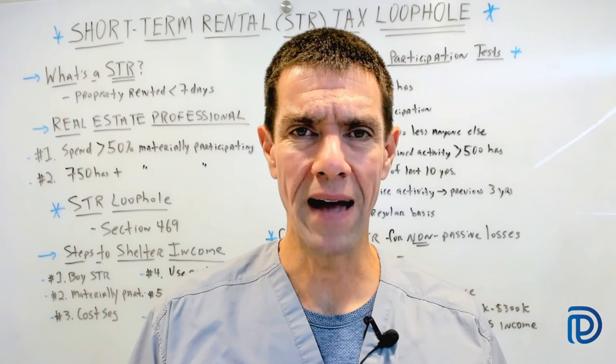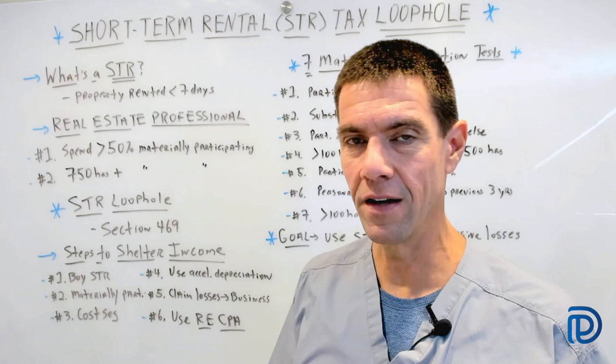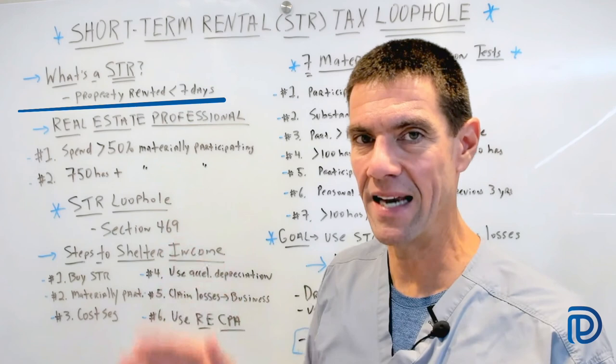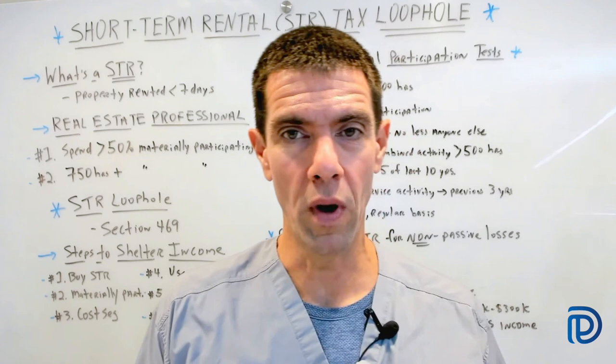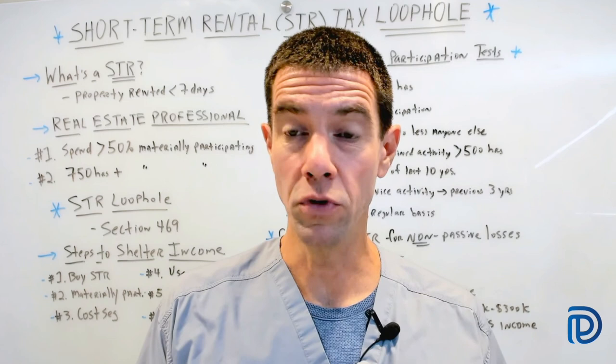Let's start off by defining what exactly is a short-term rental. A property is considered to be a short-term rental if it's rented out less than seven days at a time on average. These types of properties are very popular in tourist destinations, and with the advent of platforms like Airbnb and HomeAway, it's never been easier for virtually anybody with a vacation home to use it as a short-term rental.